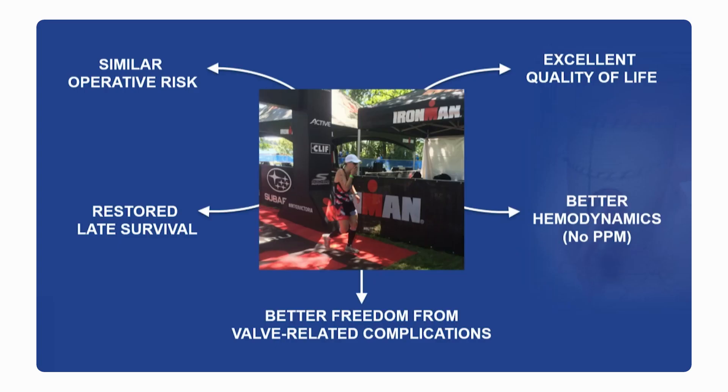Why consider a ROS procedure in this day and age? Because it can really be done with similar operative risks. It can restore late survival at least into the second and now the third decade. It provides better freedom from valve-related complications, definitely better hemodynamics than a prosthetic valve, and excellent quality of life.